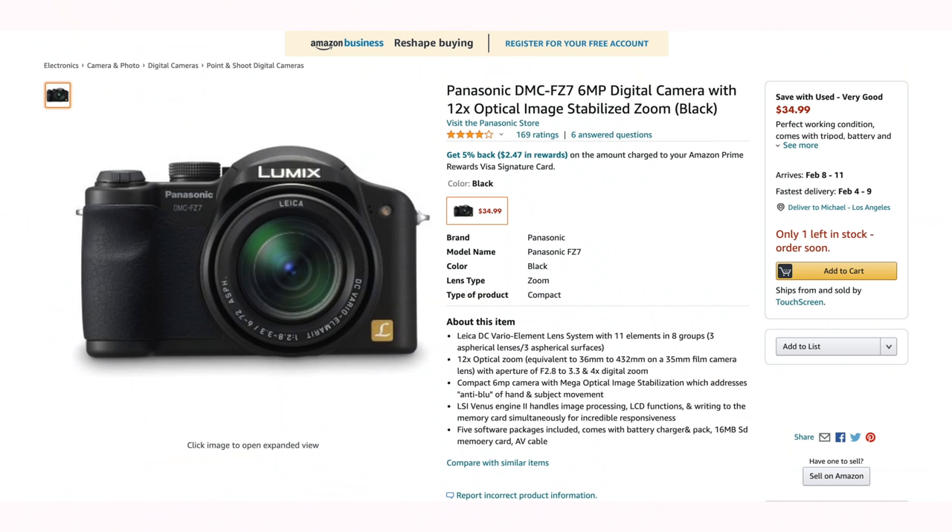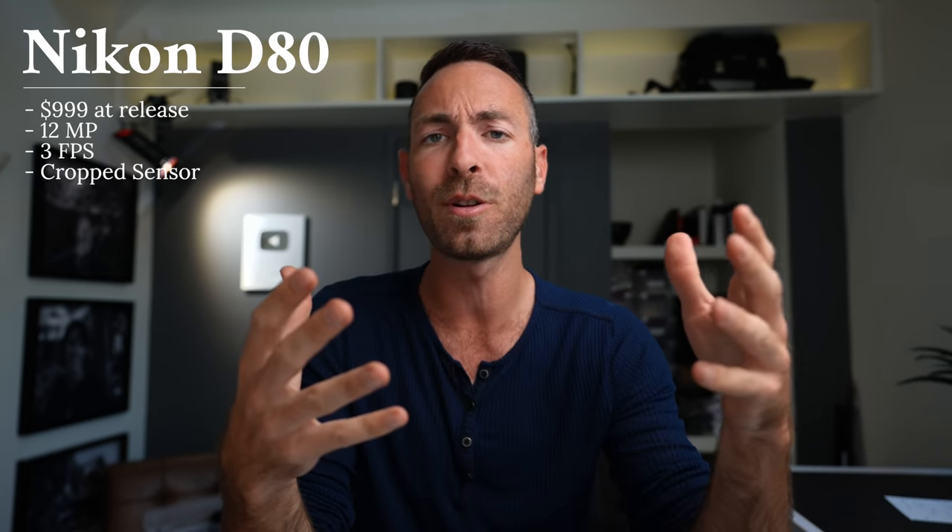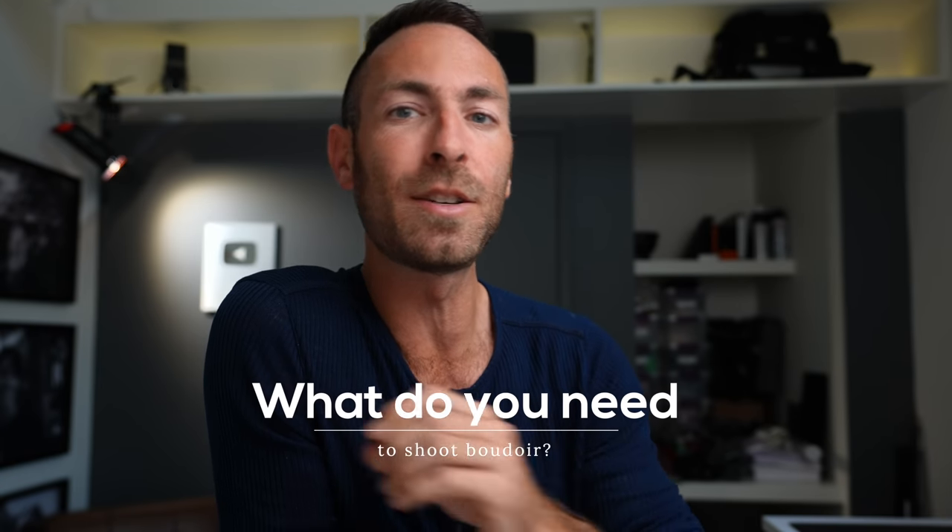Getting your very first pro-ish camera is such an exciting time. My first digital camera was the Panasonic FZ7 — you can get this on Amazon right now for like $35. But my first real camera after I decided to take photography seriously was the Nikon D80. This camera made me feel powerful, capable, and creative. And believe me, you can spend thousands and thousands of dollars on gear, and I have, but what do you really need to shoot boudoir?